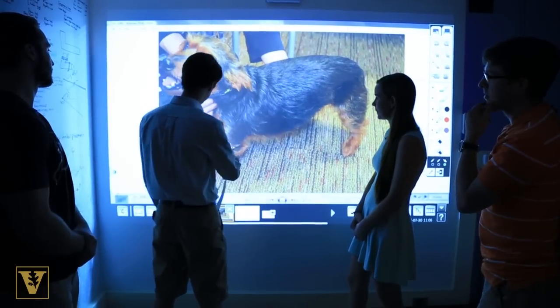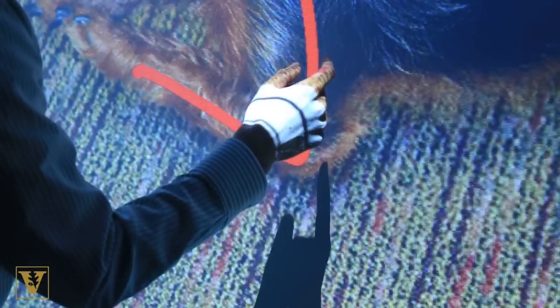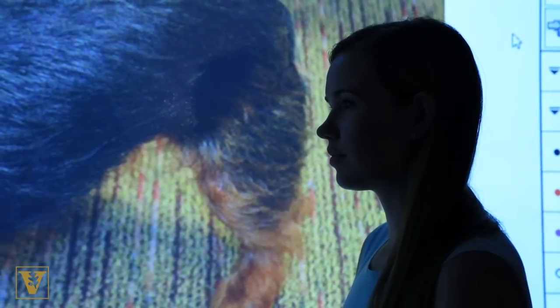The angle that his elbows bent at is the same, but his shoulder is... Vanderbilt engineering researchers, including students, came up with a solution: leg braces.